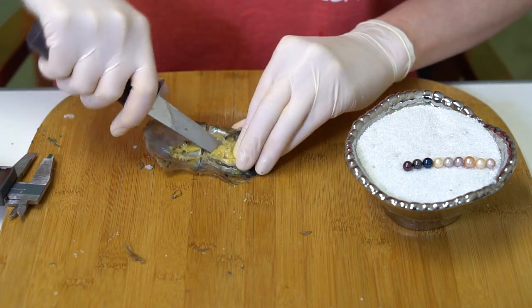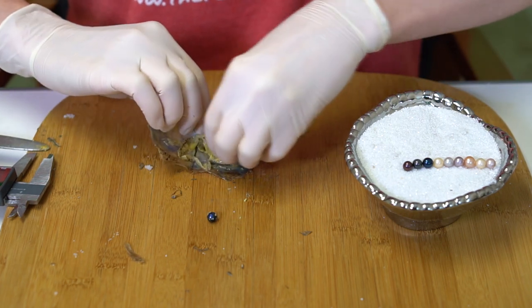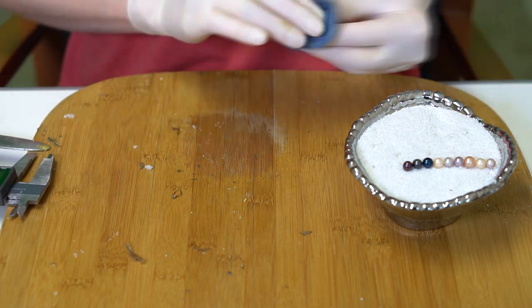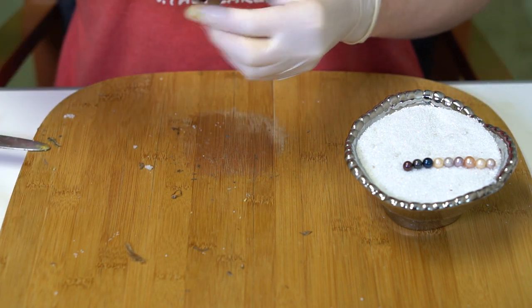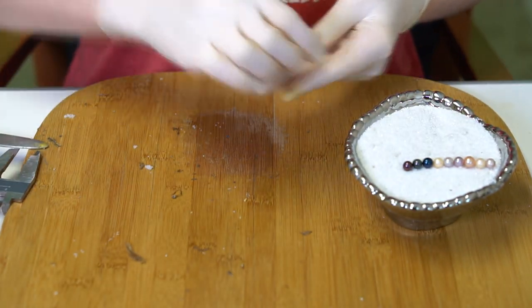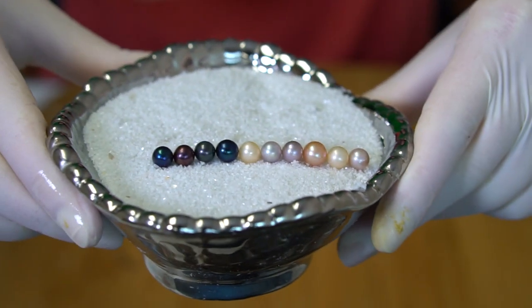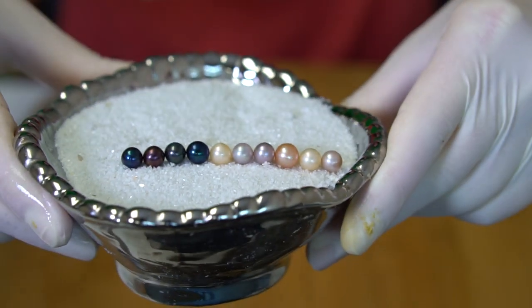Halfway there! Number 10 is a mermaid — blue and green at 7.15. Wow, look at this lineup — oh my gosh, beautiful. We're going to open 10 more here.